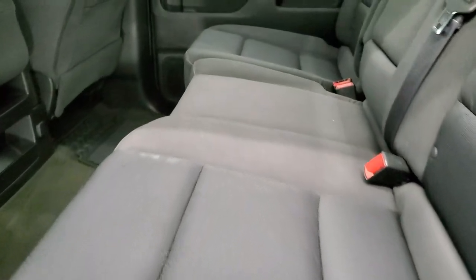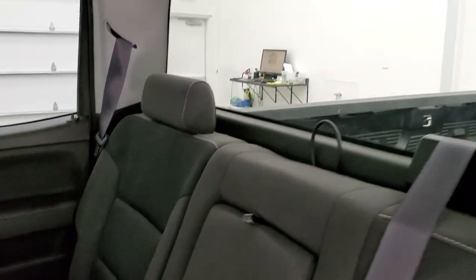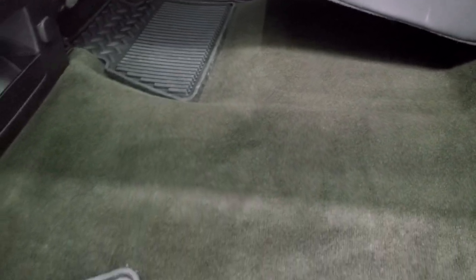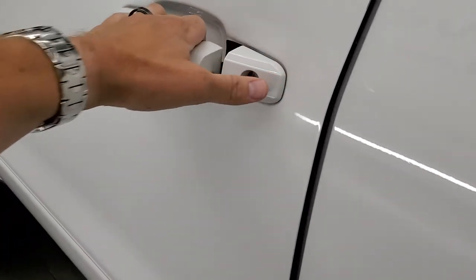Back seats are just as clean as the front seats — no rips or tears back here. It does have the latch child safety system for any child car seats you may have. Fixed glass rear window. These seats do fold up for extra storage. The carpeting is in really nice shape back here and it does have those all-weather floor mats back here as well. Bottoms of the doors look pretty good. We'll start it up and take a look under the hood.